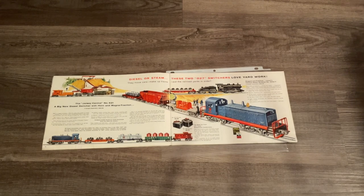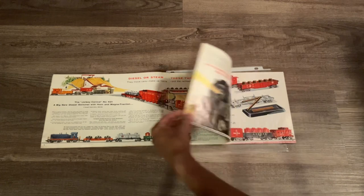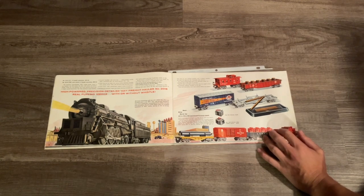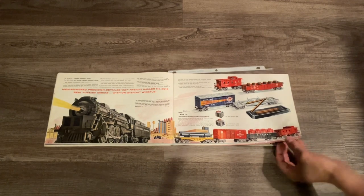On the next pages we have some 027 switcher-type locomotives with a steam and a diesel engine. At the top we have Lionel's 040 1615, which is actually the second attempt at making this model. The second engine listed is the beautiful 621 NW2 Jersey Central. I just can't help but appreciate the artistry and the illustration of the trains as well as the accessories and freight cars here.